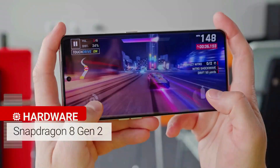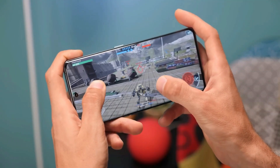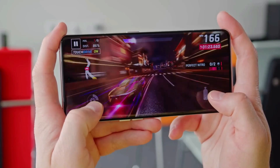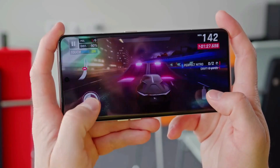Inside, you'll find a Snapdragon 8 Gen 2 chip, one of the best in the Android world. With 12 or 16GB of RAM, this phone is incredibly responsive, whether you're scrolling through social media or diving into intense gaming sessions.